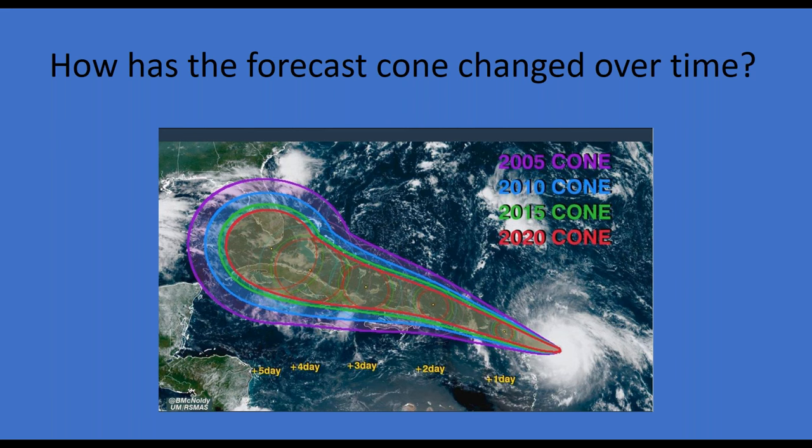The hurricane center has their error built right into the forecast — they know that storms aren't going to track exactly where they show, and that error is built into the forecast product itself.